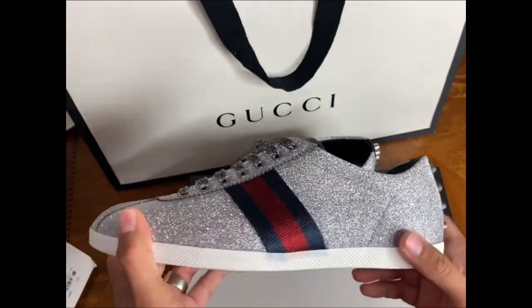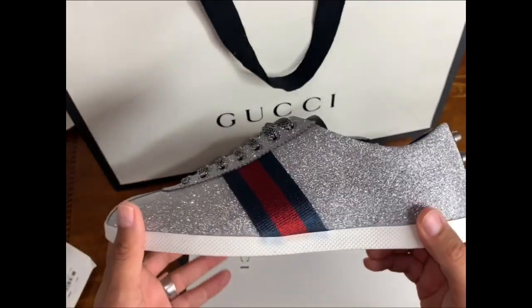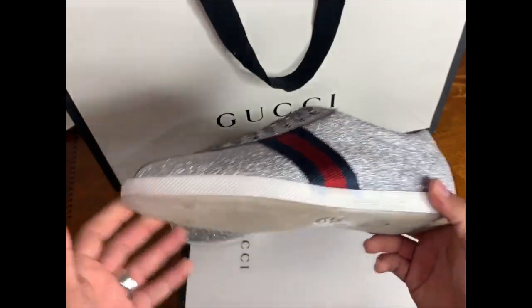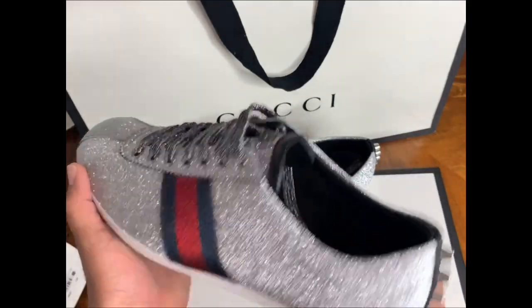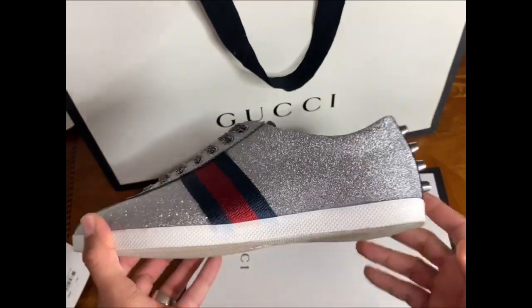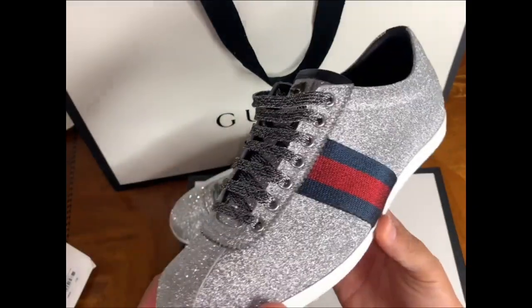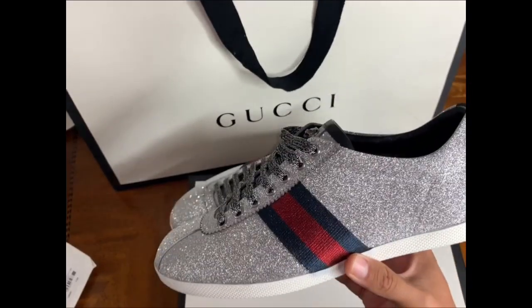Some pros for these shoes: if you like to stun real hard, these are it right here. This is definitely the eye-catcher. People will technically take pictures of you — you'll feel famous with these shoes, trust me. These will catch a lot of attention.